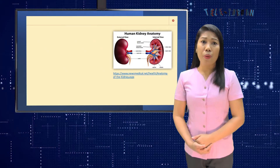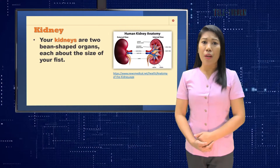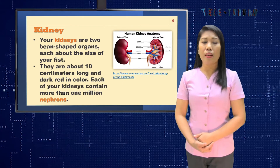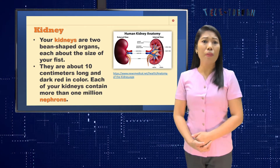Another organ that takes away harmful waste from our body is the kidneys. Your kidneys are tube-shaped organs, each about the size of your fist. The right kidney is slightly lower than the left to accommodate the liver. Each of your kidneys contains more than one million nephrons.